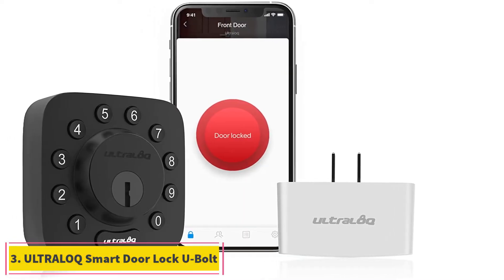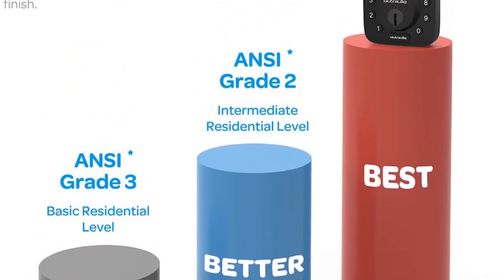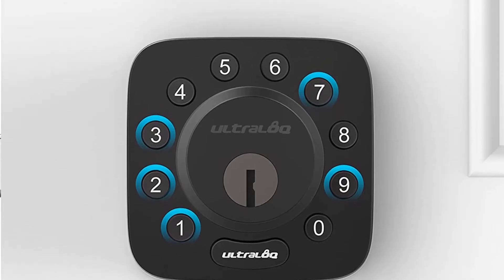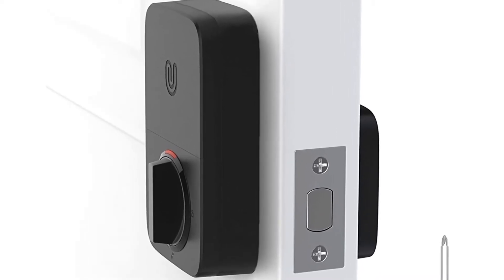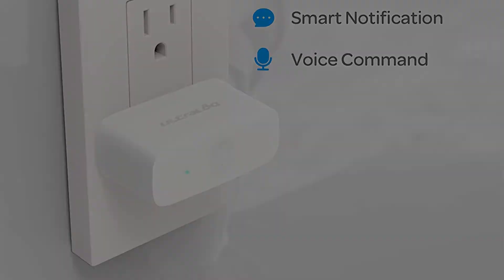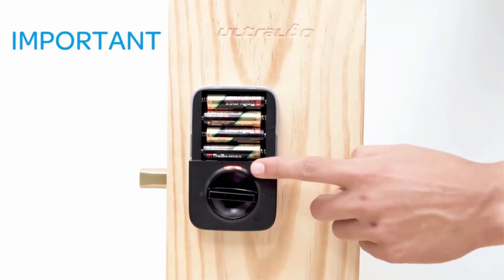At number three: Ultraloc Smart Door Lock U-Bolt. This smart lock from Ultraloc is one of the highest rated brands in the market and is highly appreciated for keeping the pricing low. Budget-oriented people should definitely check out this smart door lock as it provides a total of five ways to unlock your door, including the physical key option. It has a pretty unique design and comes with a dedicated keypad as well. You can also download a mobile application on your phone and take full control of the lock. It even has an auto lock feature and a unique shake-to-open feature that opens the lock when you shake your mobile phone.